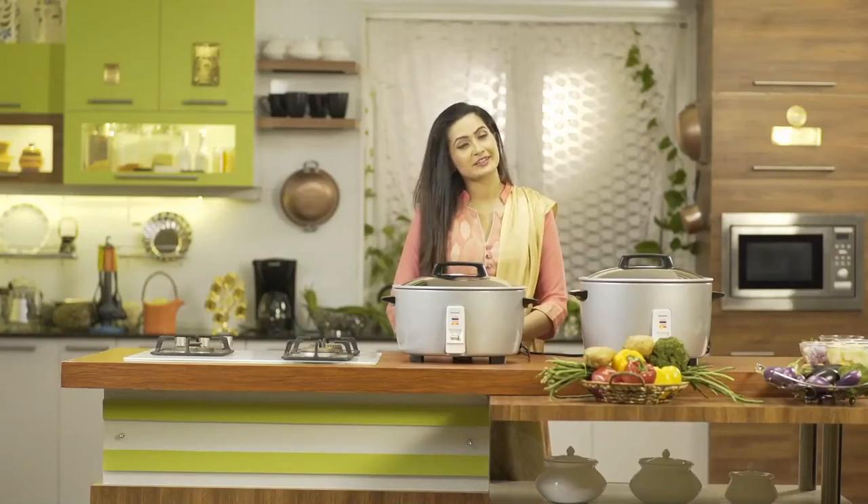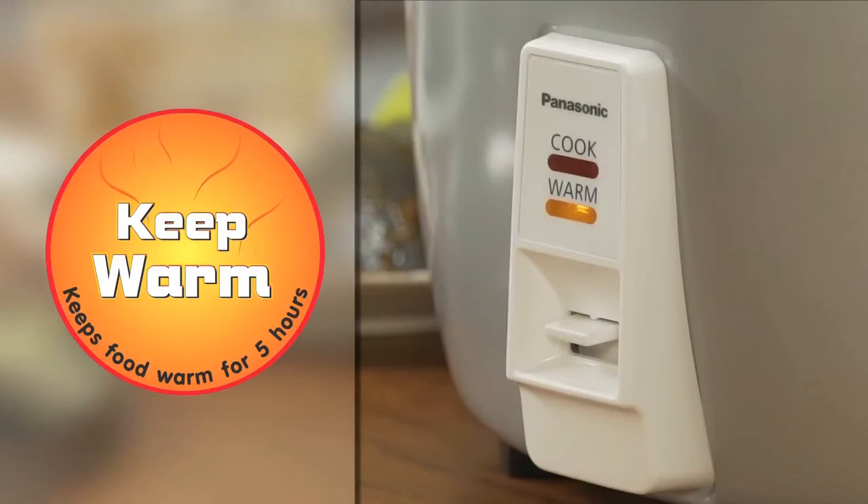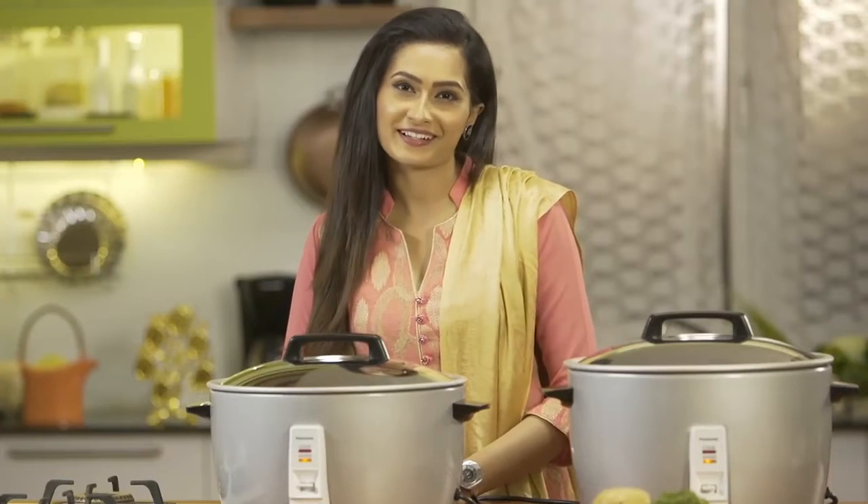These cookers also come with an automatic cooking function. Once the rice gets cooked, it switches to keep warm mode. It can keep the rice warm for at least 5 hours.